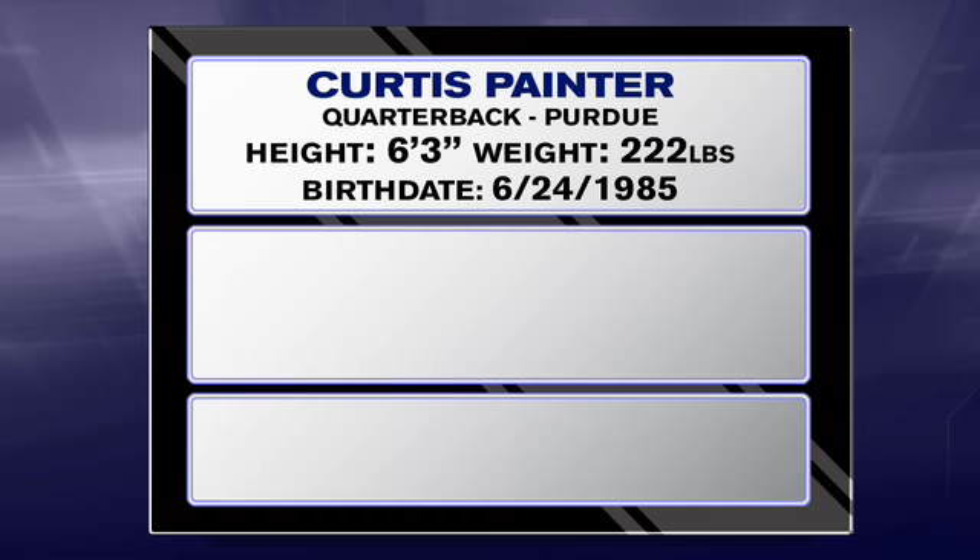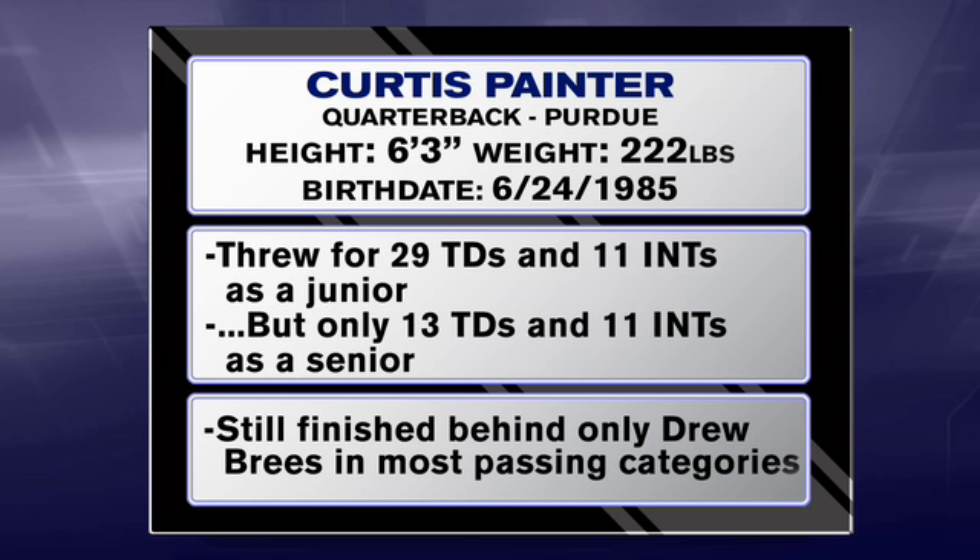Curtis Painter had an outstanding junior year, but he disappointed in his senior season as he dealt with the loss of his favorite targets, Dustin Keller and Dorian Bryant, a shoulder injury, and his own inconsistency.